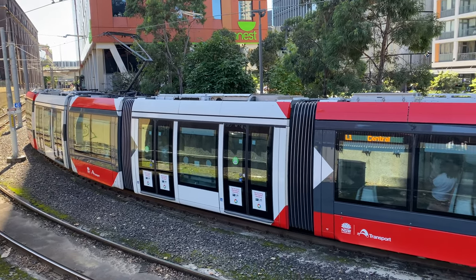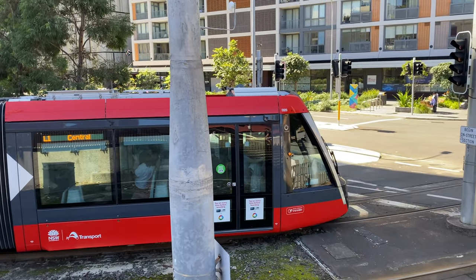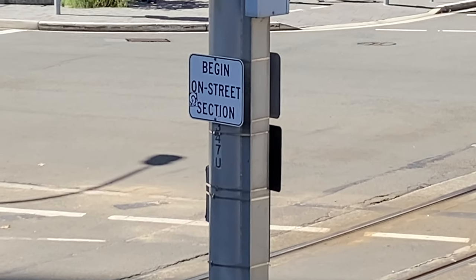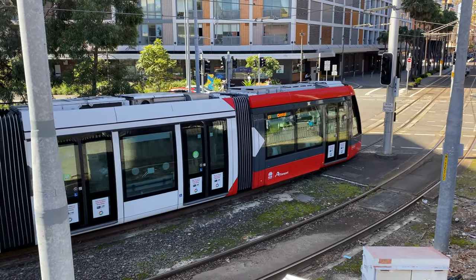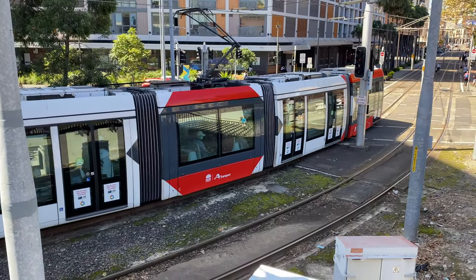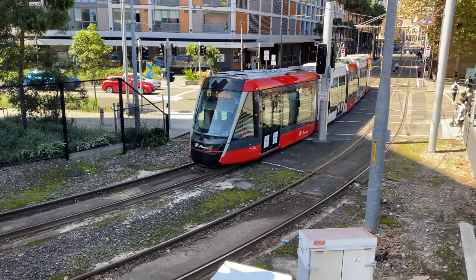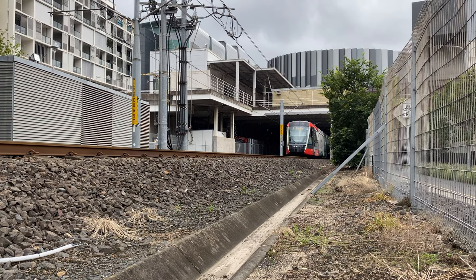These are the fifth generation, or X05 version, of the Alstom Citicis trams. The model used in Sydney is the Citicis 305 tram. This tram is approaching the Exhibition Centre stop on a service to Central.